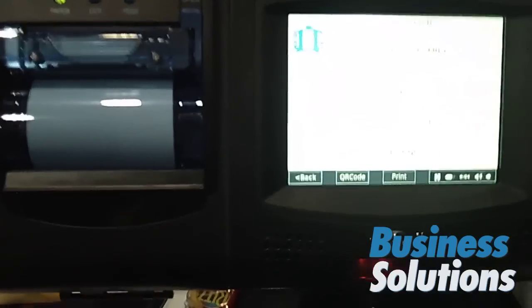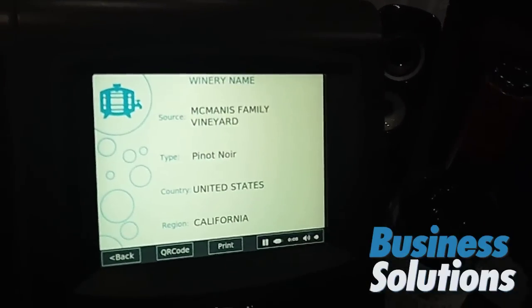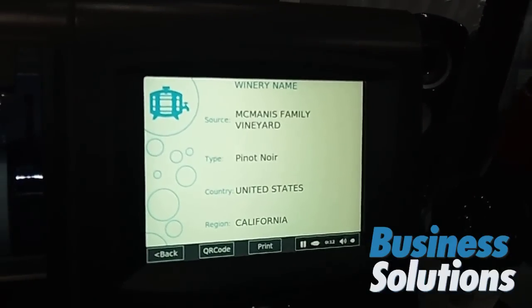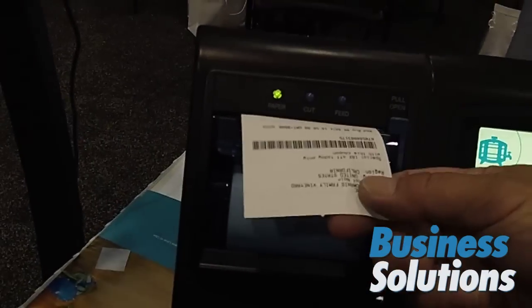This Pinot Noir is full of ripe, rich cherry and plum fruit. Time spent in both French and American oak adds a layer of toasted hazelnut to the flavor profile. The finish is elegant and polished with a touch of sweet milk chocolate. And I can get the receipt.